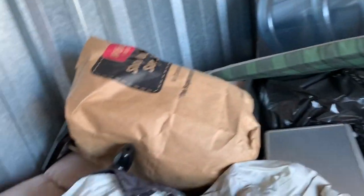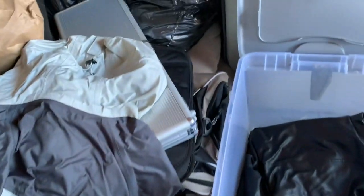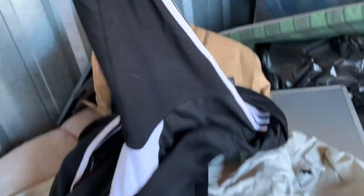Alright, here we go — another Adidas zip-up. Just saw the lines — these Adidas zip-ups, size XL. That one looks nice, no armpit stains.